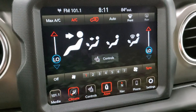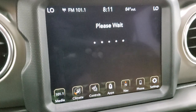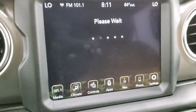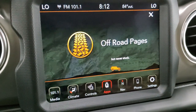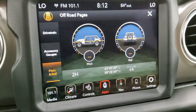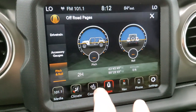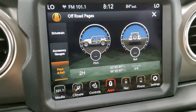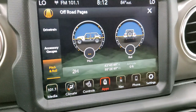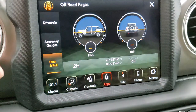They do have the off-road pages, which we'll check out first. There's always a neat little animation that goes with that. The off-road pages tell you if you're in 2-high, 4-high, or 4-low. You also get your latitude, longitude, and altitude. It doesn't work because we're in the photo studio right now so it can't get satellite. But you can see it also has pitch and roll there, which is pretty cool.